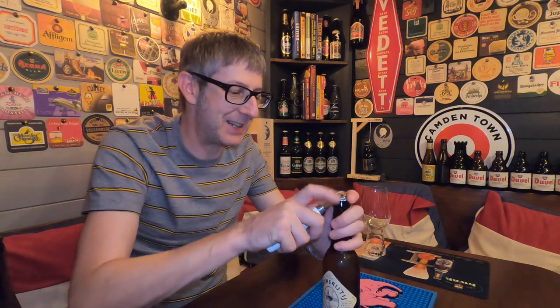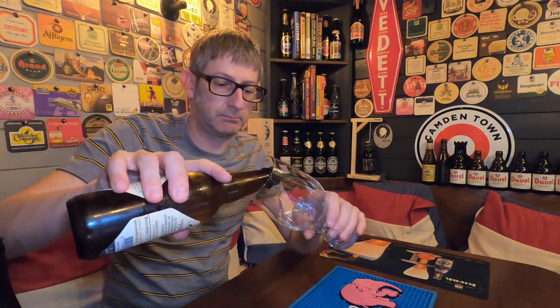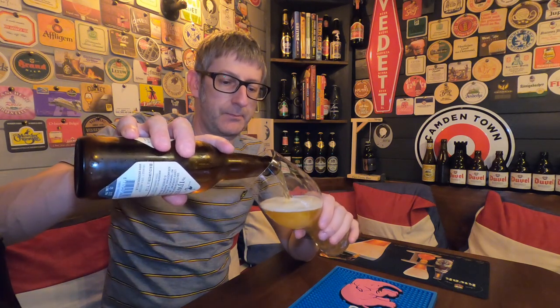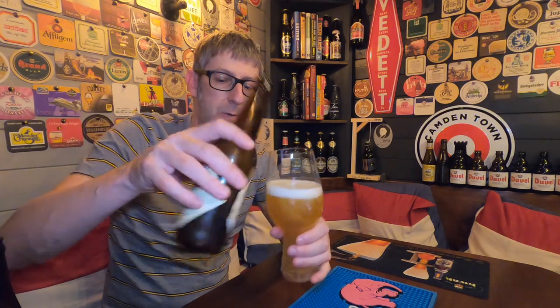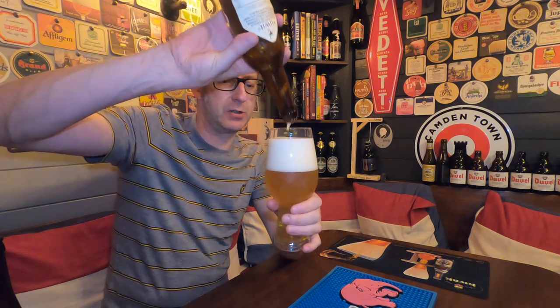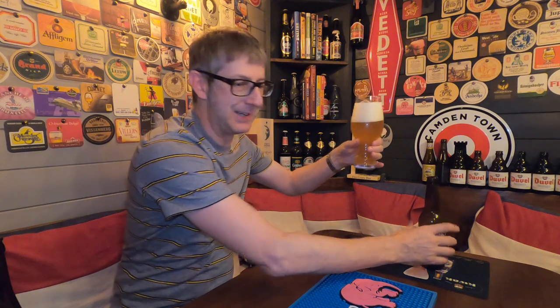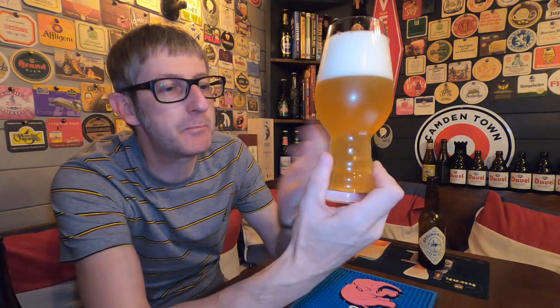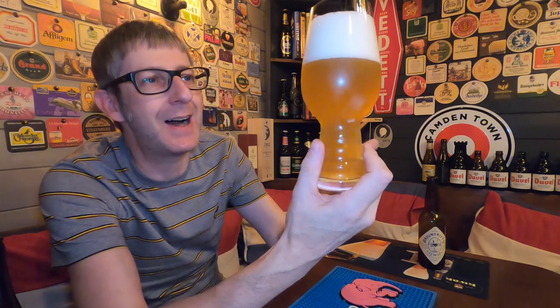Let's get it into a glass. Because it's a wheat beer, there's the yeast sediment — there we are, the goodness. We drop the lovely sediment in, which helps cloud it up a little bit. First impressions: it's a beautiful, cloudy, straw golden colour with a lovely three-finger, tight, white frothy foam head.